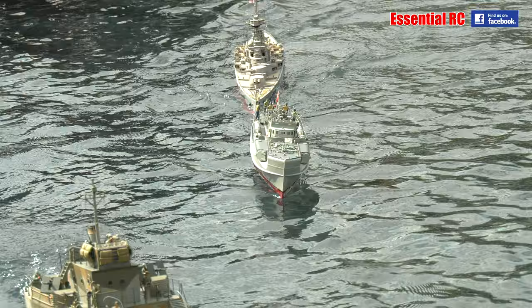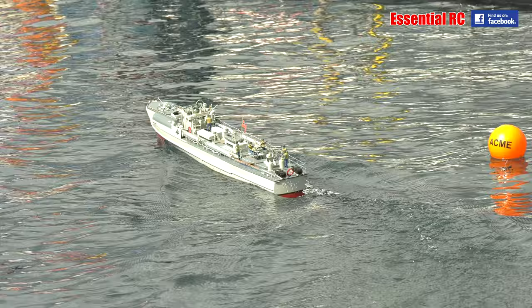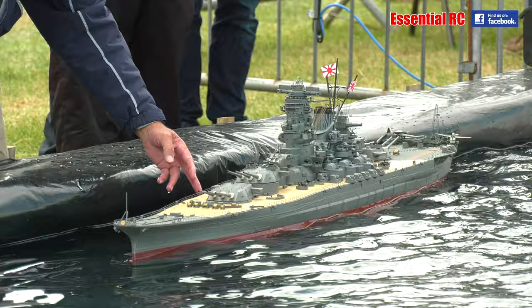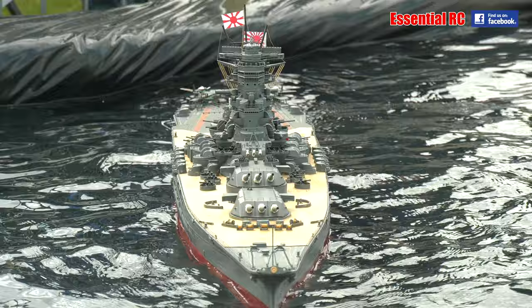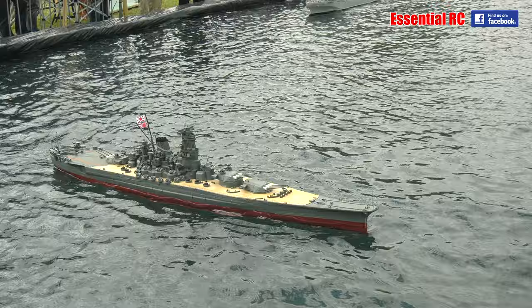And just coming on the water is also another little American PT boat. Now this one is the Japanese battleship the Yamato — one of the biggest warships built during the Second World War. This particular vessel had 18-inch guns — the biggest guns ever carried on any warship, apart from the odd one fitted to a monitor. The Yamato and the Musashi, her sister ship, had 18-inch main armament.